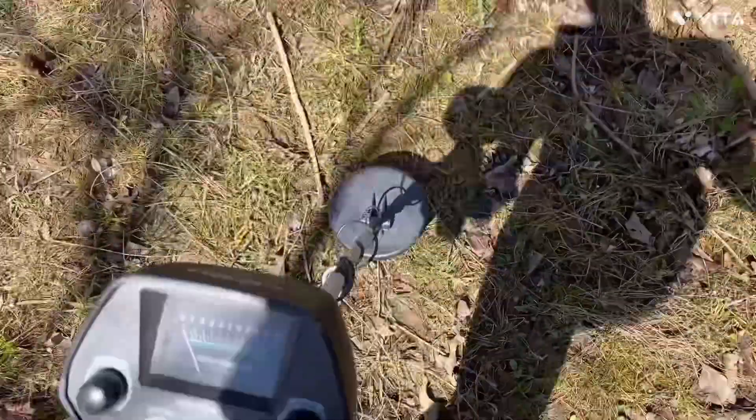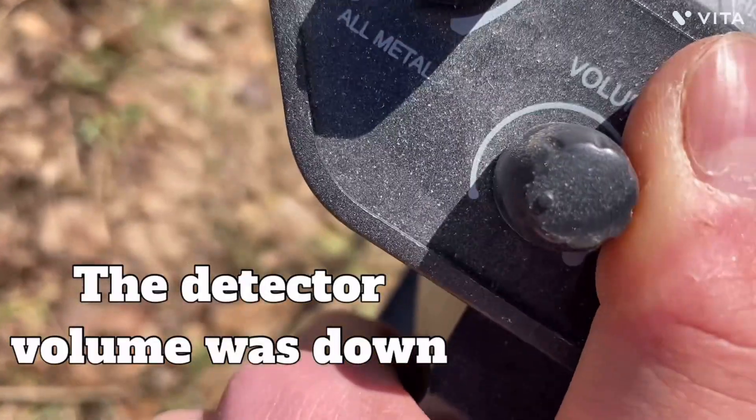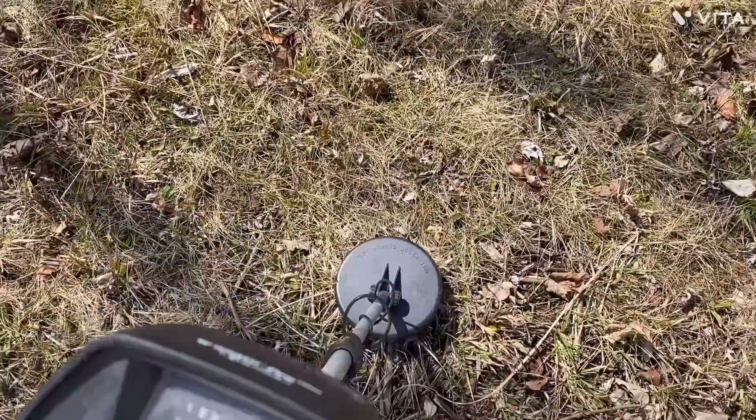Metal detector — I just noticed the volume for the beep was way down, like mute, so we're gonna turn that up. Oh!